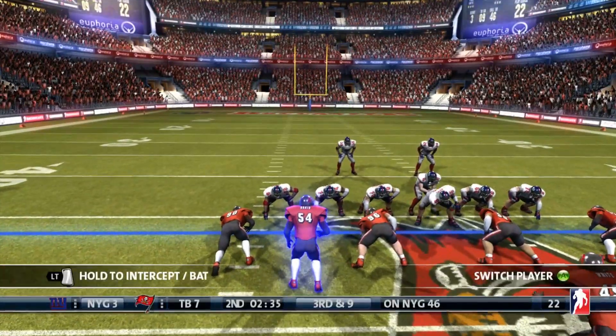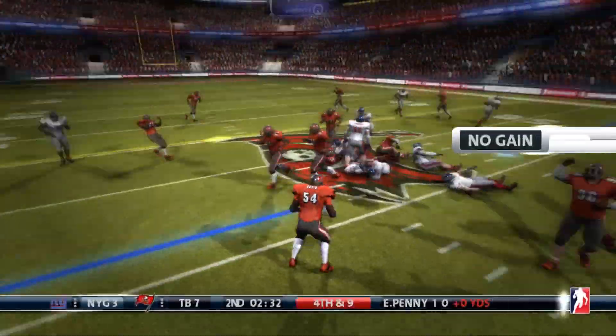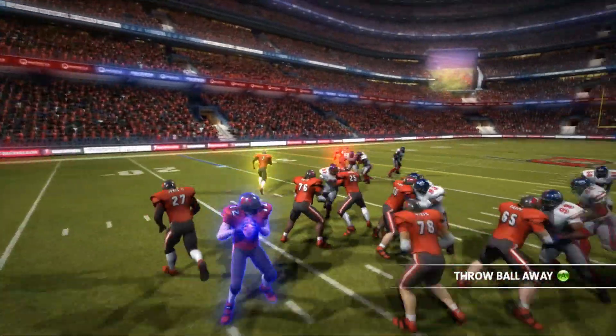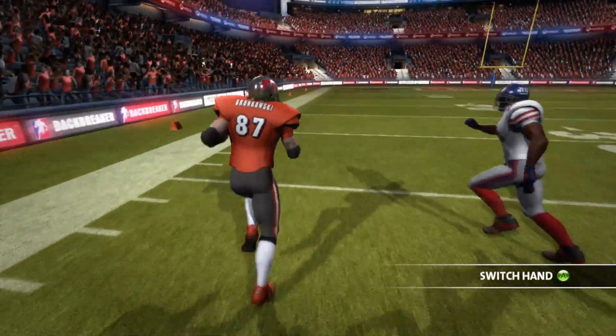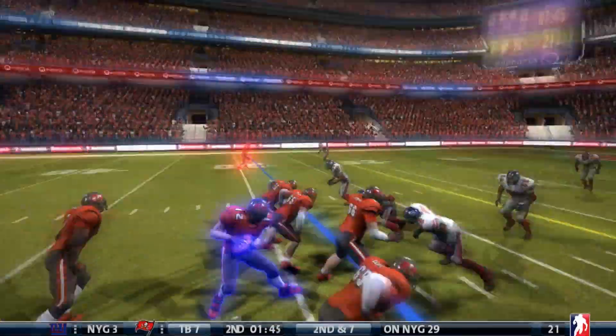Sterling Shepard has been a favorite target for Daniel Jones here. Brings him a third down, and they cannot convert on third and long — they have to punt the football. Buccaneers play action. Tom Brady this time connects with Gronkowski. We've been waiting for that connection. He stiff arms his man, he's moving downfield — 44 yards for Gronk.